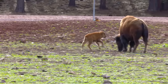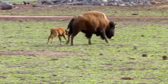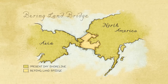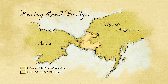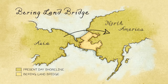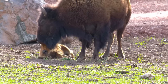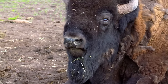Despite their massive size, bison are surprisingly swift — they can run up to 65 kilometers an hour. While bison are powerful symbols of the North American frontier, they didn't originate here. Like humans, their ancestors reached North America by crossing the Bering Land Bridge some 500,000 years ago. And like us, they started raising families and made themselves at home on the range.